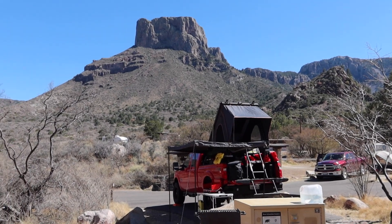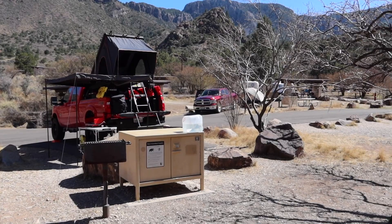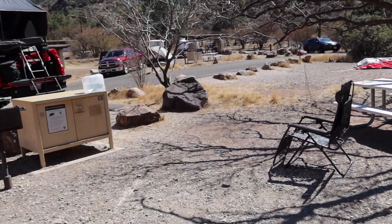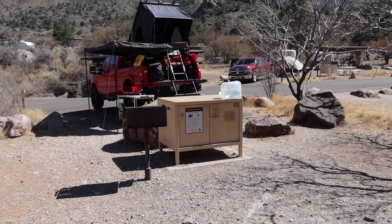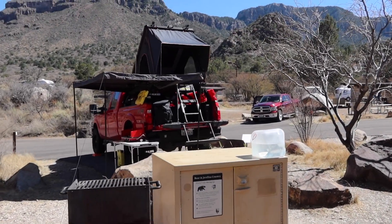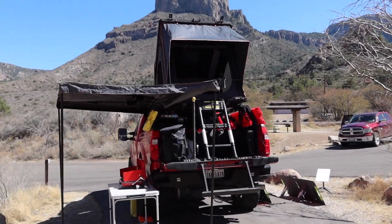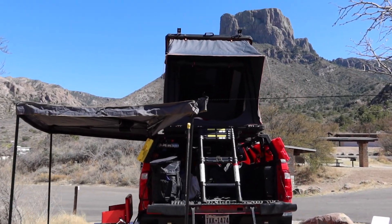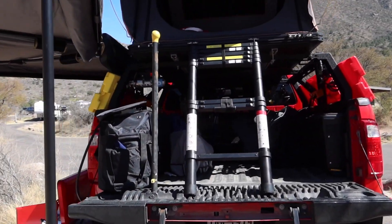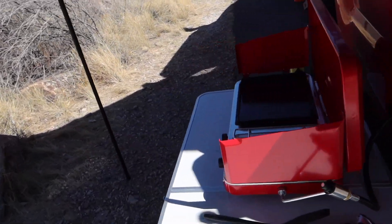I'm standing here at our campsite in Chisos Basin Campground, Big Bend National Park — just going to give you a little orientation. We've got our little table and a couple of chairs. We're going to watch the stars tonight. This is a bear-proof box to keep all your food in, and there's a little charcoal grill. I've got a little fresh water here to wash hands so you don't have to go over to the bathroom facilities. We've got our rooftop tent opened up, our awning out, and our propane bottle set up hooked into our stove so we can do our cooking.